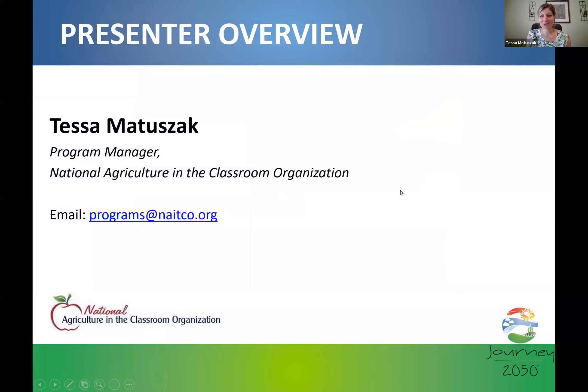Hi everybody, thank you so much for joining me today. As Lisa mentioned, my name is Tessa. I am the program manager for NACO, and my role is to really assist any user, teacher, parent, or organization in utilizing our program, Journey 2050, that was developed with the help of Nutrien and partners from around the globe. My email, if you ever need to get in touch, is programs at NACO.org. I'm happy to answer any questions later, during this, or via email. Please don't hesitate to reach out.